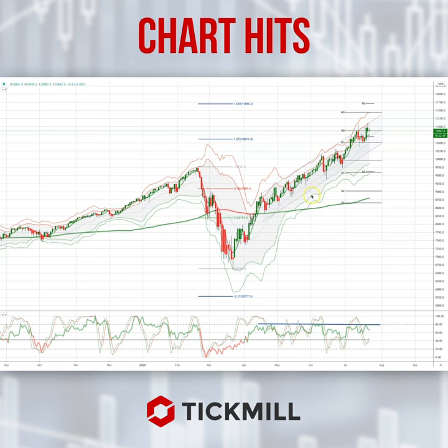You can see this recent trend channel that's defined the move. It looks like we've got a potential double top developing here, and we've got some momentum divergence.